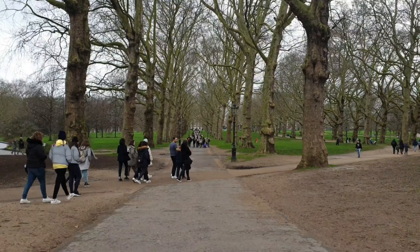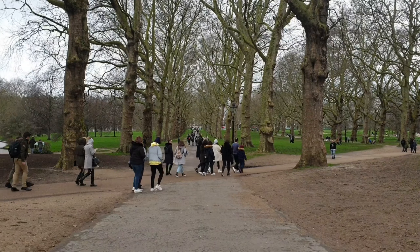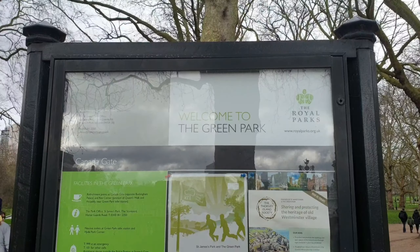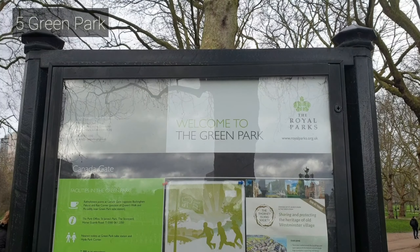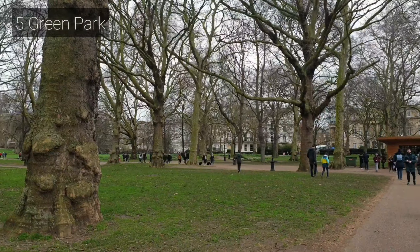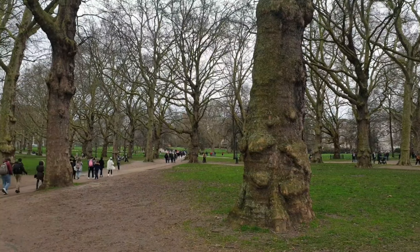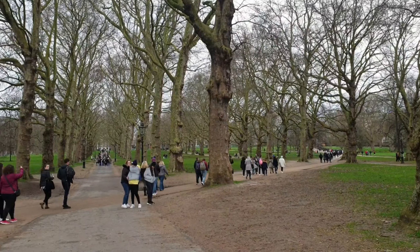Earlier we saw one of the Royal Parks, St. James Park. There is another Royal Park just right next to Buckingham Palace — the Green Park. It is notable among Central London parks for having no lakes or buildings and only minimal flower planting.